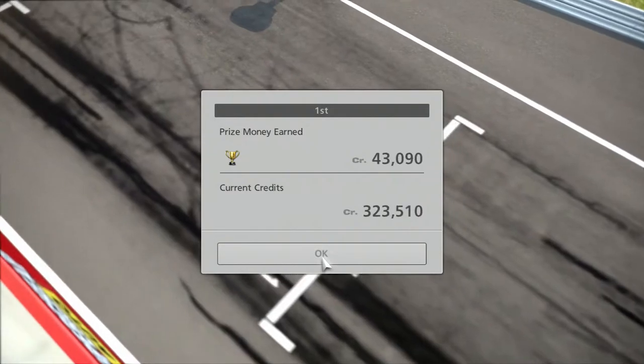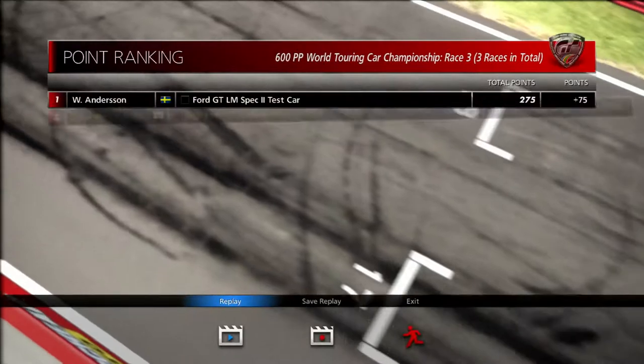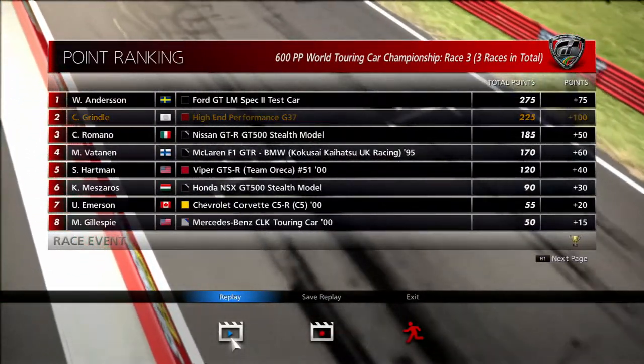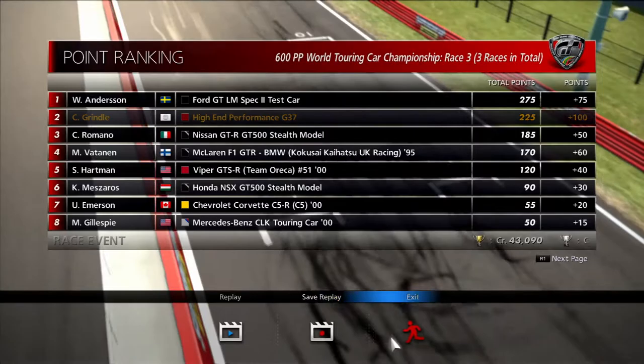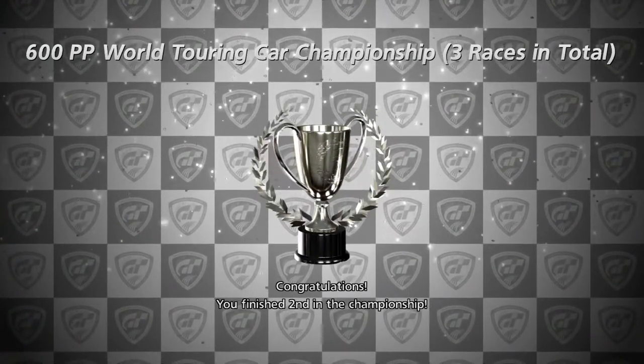Tell me we came second, please. So we came first for the event, and overall on the leaderboard rankings, second. Yeah, the Ford didn't want to let up that first place. Silver — awesome. Looks like I'm going to have to redo that one and the last championship. Lovely.